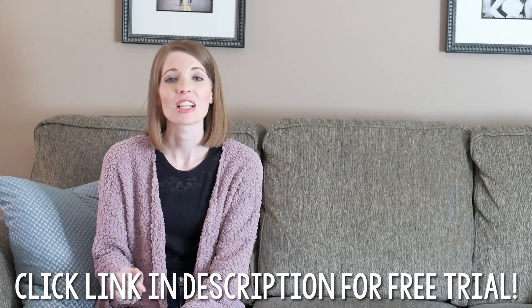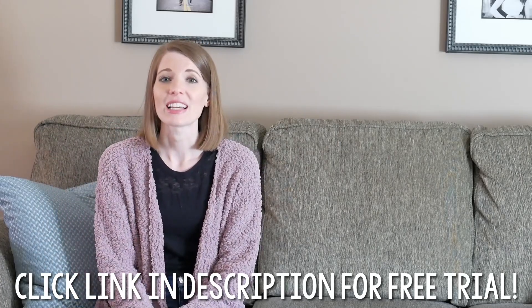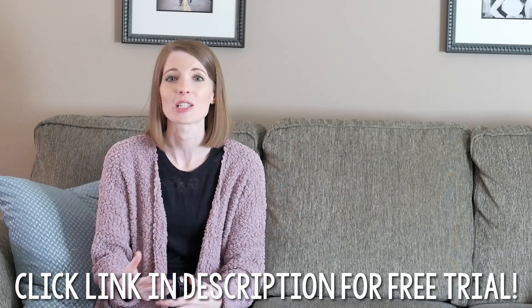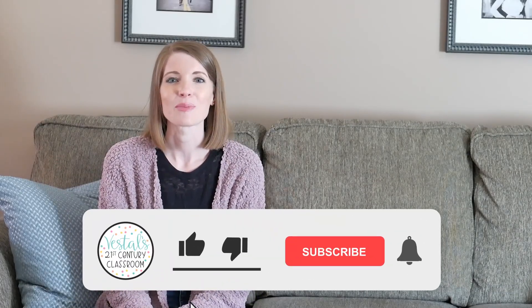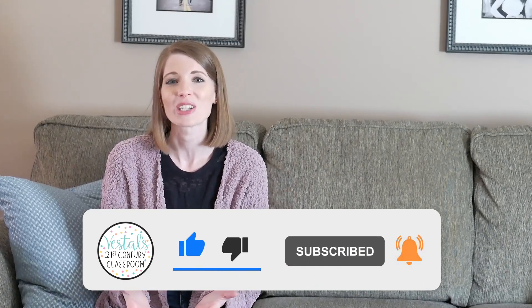If you're interested in learning more about virtual field trips using Seek Education's augmented reality, make sure to click the link in the description. When you click that link, you'll be given access to a free seven-day trial so you can explore all the features and start assigning virtual field trips to your students straight away. I promise you and your students will not be disappointed. If you take a virtual field trip with your students using augmented reality, leave a comment below — let me know where you went or what artifacts your students examined. Make sure to like this video and subscribe to my channel, as it helps us reach more teachers and lets you know when we upload our latest teaching tips and resources. Until next time, happy teaching!